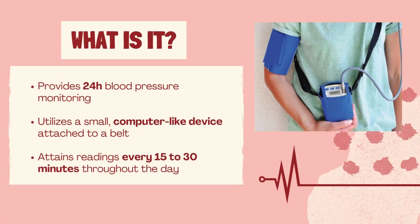So, what is this monitor all about? It's basically a device that measures your blood pressure continuously over a 24-hour period. It comes with a standard inflatable cuff attached to a small computer-like portable device that you can wear over your shoulder or on a belt. This nifty gadget takes blood pressure readings every 15-30 minutes while you go about your day and even while you sleep.